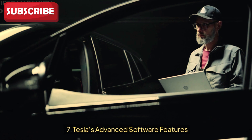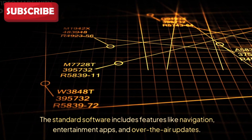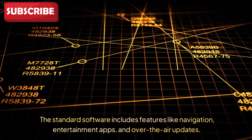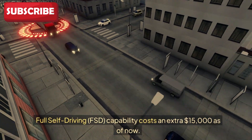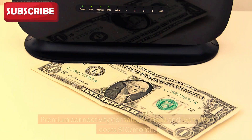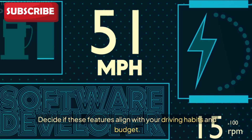Seventh: Tesla's advanced software features. Tesla is known for its tech, and the Model Y is no exception. Standard software includes navigation, entertainment apps, and over-the-air updates. But there are additional costs to consider: Full Self-Driving (FSD) capability costs an extra $15,000, and premium connectivity for satellite maps and live traffic costs $10 per month. Decide if these features align with your driving habits and budget.